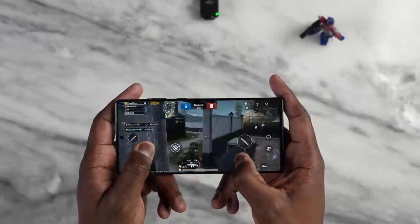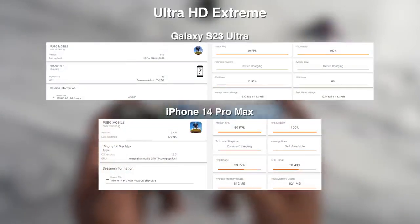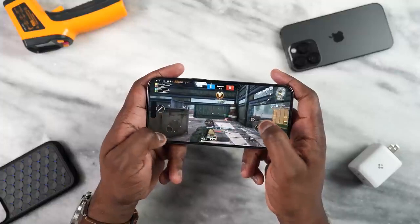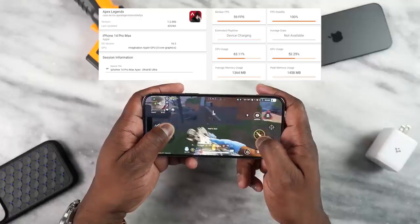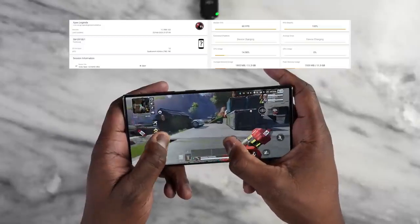Moving over to PUBG, Smooth Extreme for both devices played at 60 frames per second. Ultra HD Extreme for both also played at 60 frames per second. When we went to Ultra HD Ultra, the iPhone had a slight edge, averaging around 45 to 48 frames per second, while the Galaxy held at 40. Maybe it's a software update, but the iPhone has the edge here. Apex Legends for both devices played well at Ultra HD Ultra — 60 frames per second, very solid.